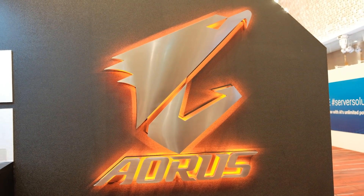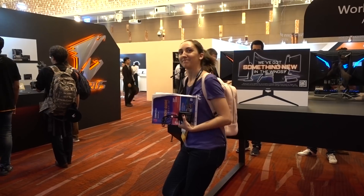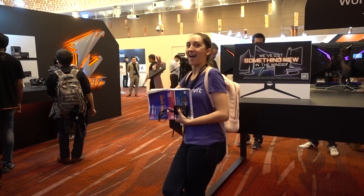We're at the Gigabyte booth. All right, so this is an X570 motherboard.